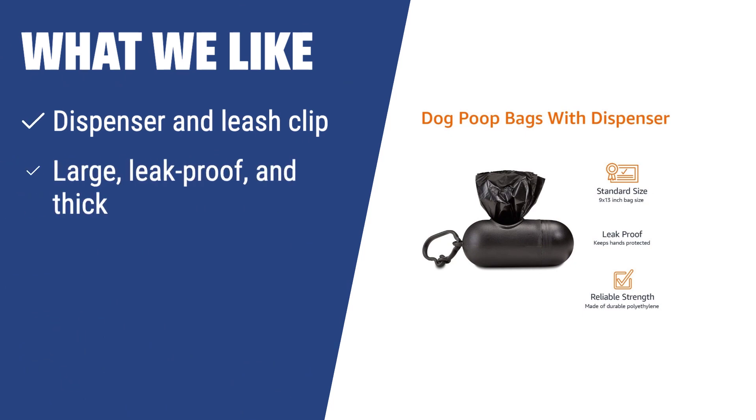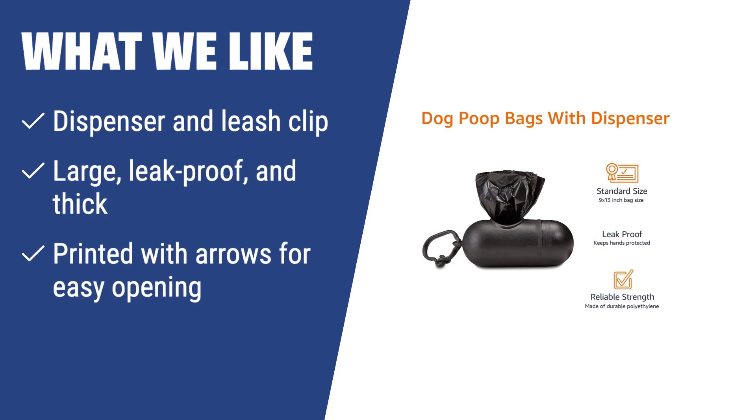What we like: If you tend to forget waste bags when walking your dog and want an easy solution, the Amazon Basics 100360 is the one for you. With a dispenser and leash clip, large and leak-proof bags, and printed arrows for easy opening, you'll never be unprepared on your walks.